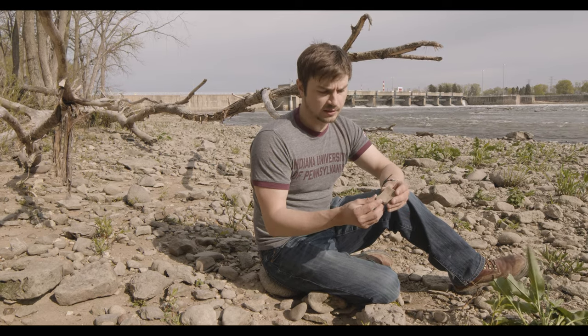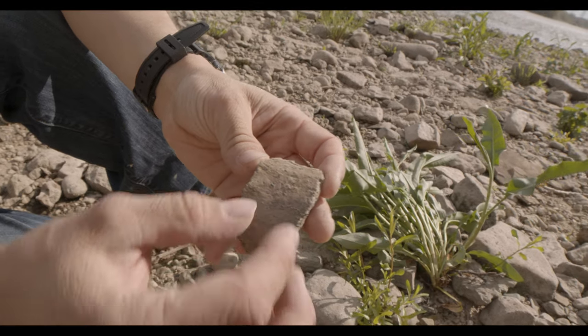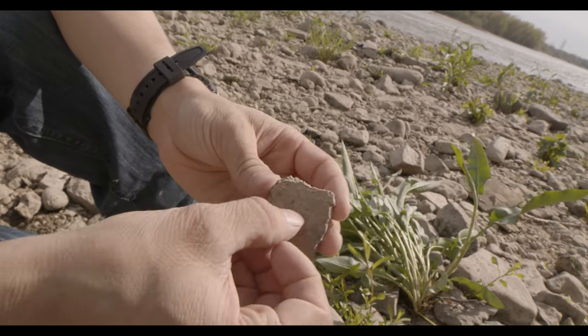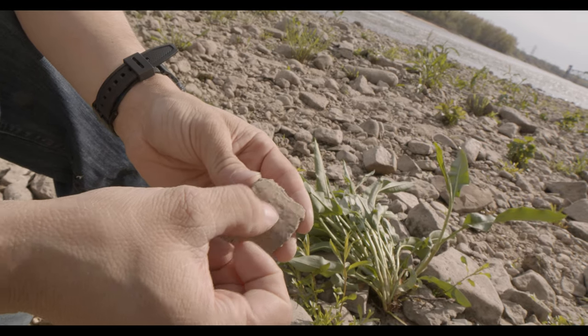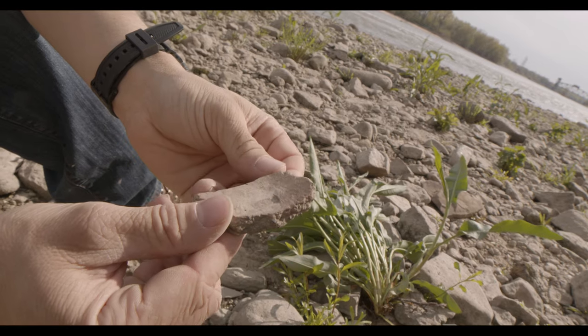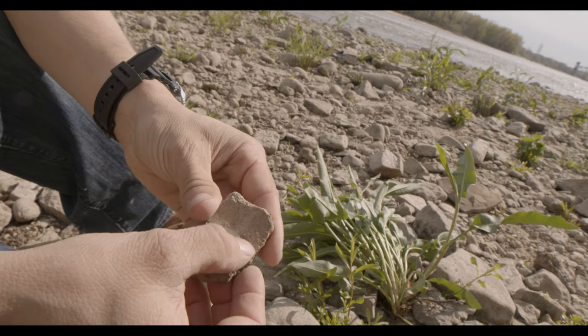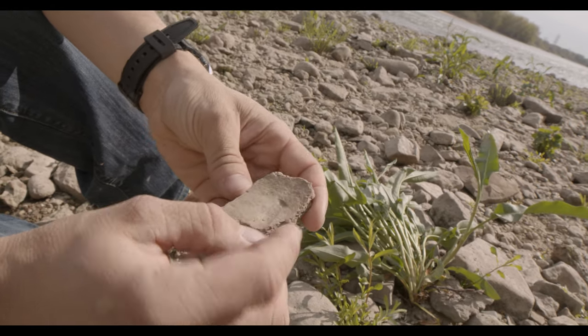This is a piece of Langford tradition pottery. It dates sometime around 1200–1300 AD. The Langford tradition lived around the entirety of the upper Illinois River Valley during that time period, roughly around the same time Cahokia was at its height. This is actually really interesting — you see that right there? That might actually be the fingernail marks of the prehistoric people. Yeah, that's definitely a fingernail mark. That's someone's thumbprint — that's someone's impression from 800 years ago.